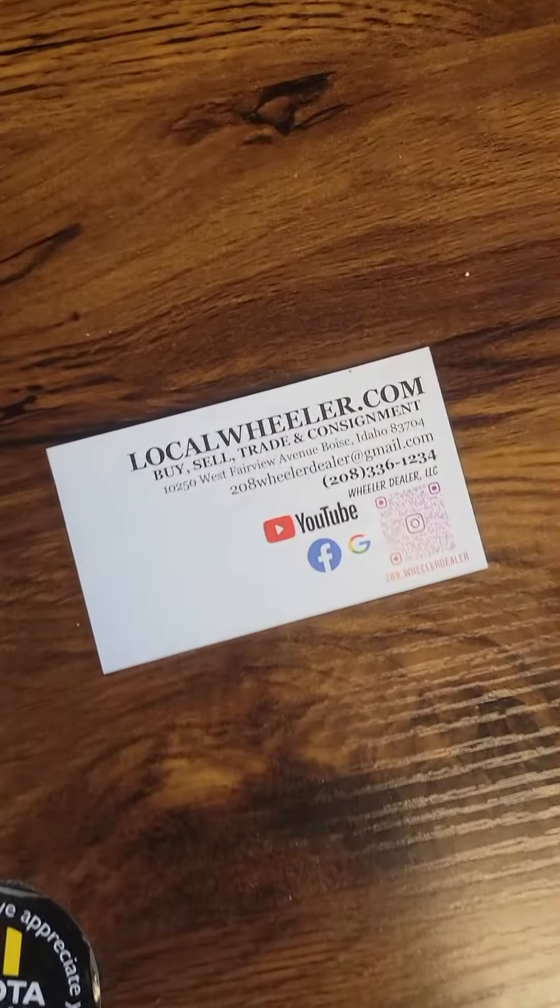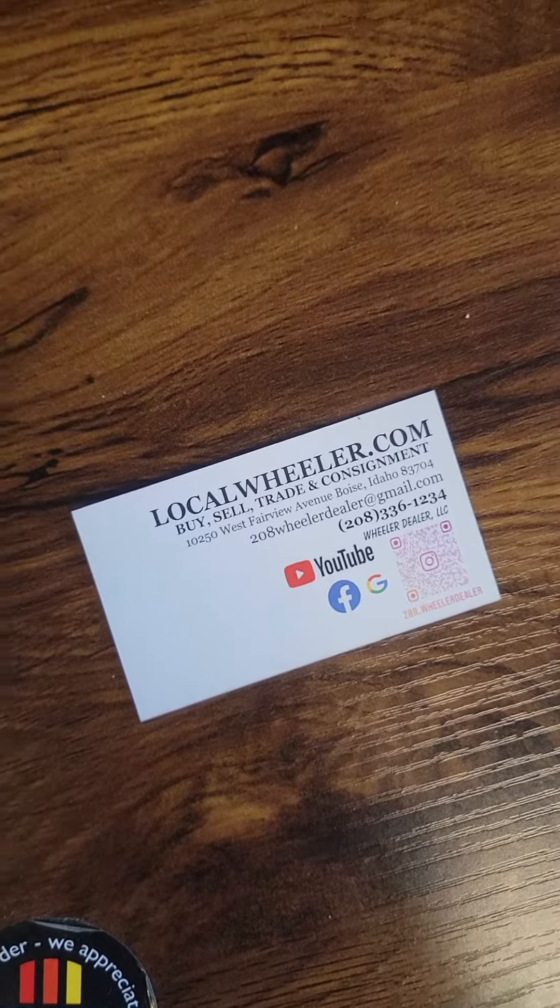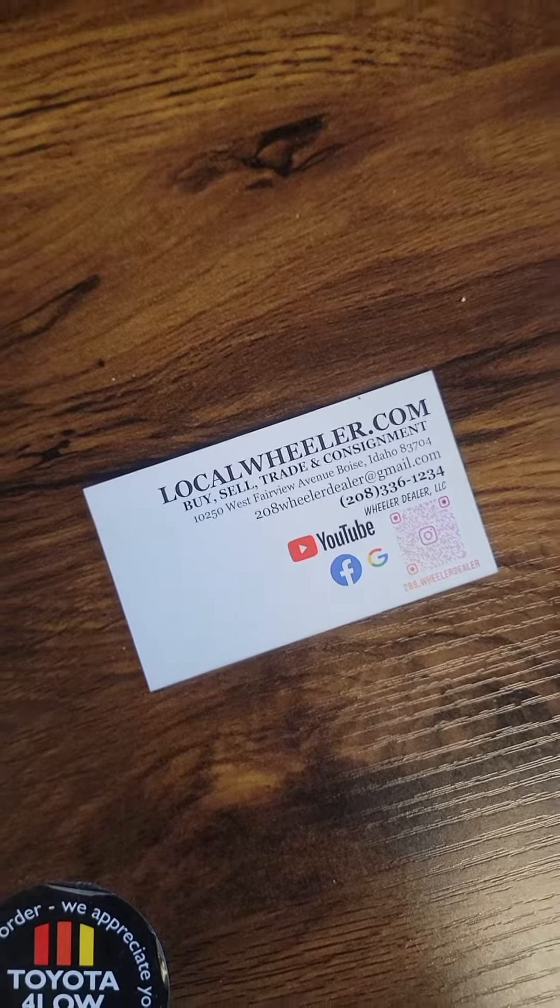Any questions, feel free to give us a call at 208-336-1234. You can catch this and all of our inventory at localwheeler.com. We buy, sell, trade, and we do a lot of consignment here. We're located in Boise, Idaho. Here's all my info — you can ask for me, my name is Reagan. Thanks, guys.